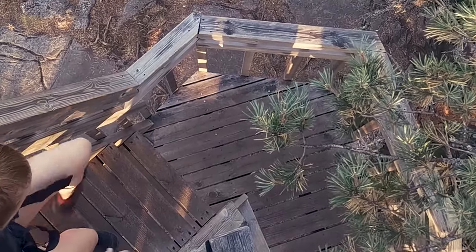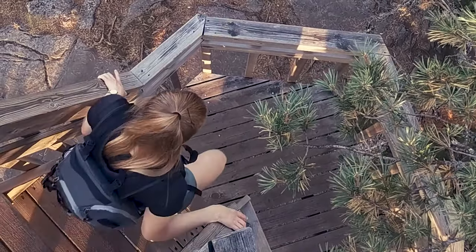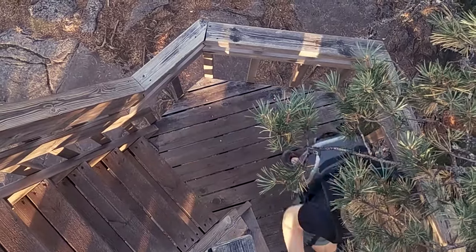We enjoyed the view at the top all by ourselves. When we drove back home, we got a beautiful sunset and this was the perfect ending to my trip to Jyväskylä.